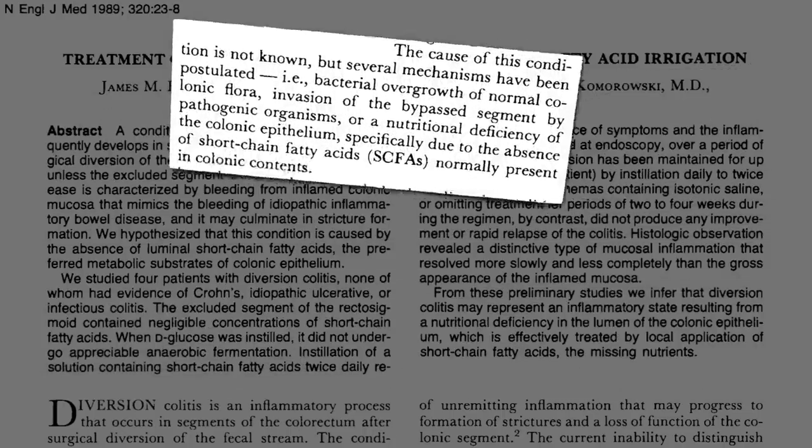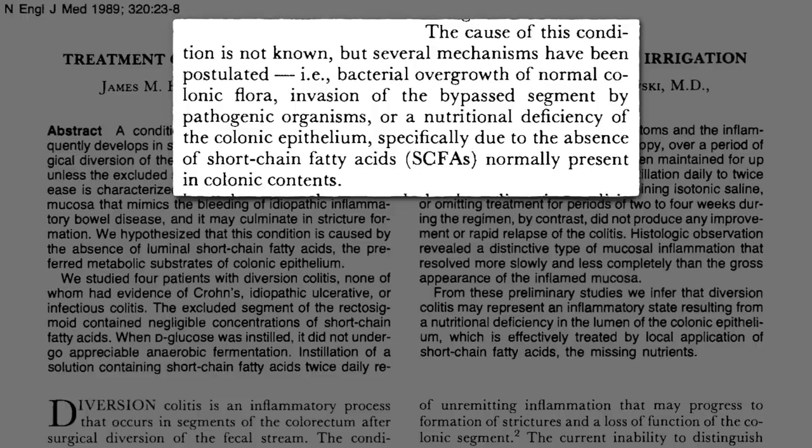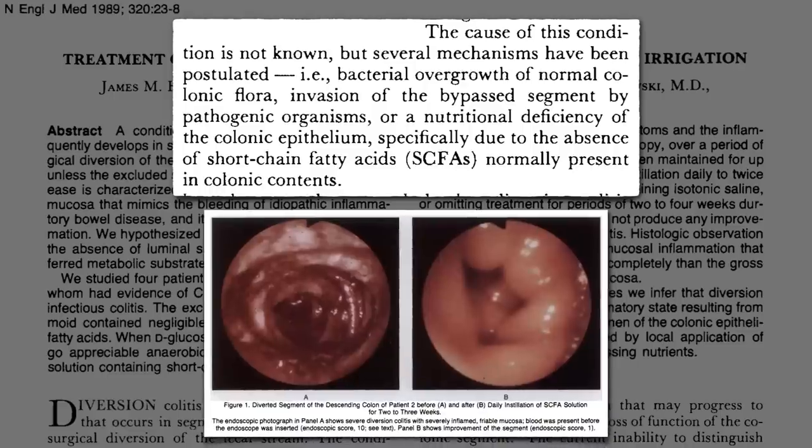We didn't know what caused it — maybe some kind of bacterial overgrowth or bad bacteria, or was it a nutritional deficiency of the lining of the colon due to the absence of the fiber needed to create the short-chain fatty acids? We didn't know until a study where they cured the inflammation by bathing the lining in what it so desperately needed. Severe inflammation gone in just a few weeks.